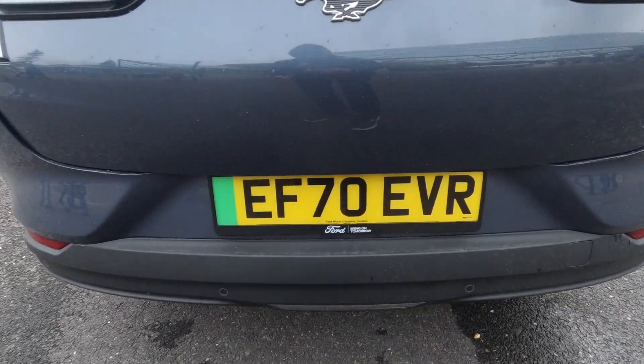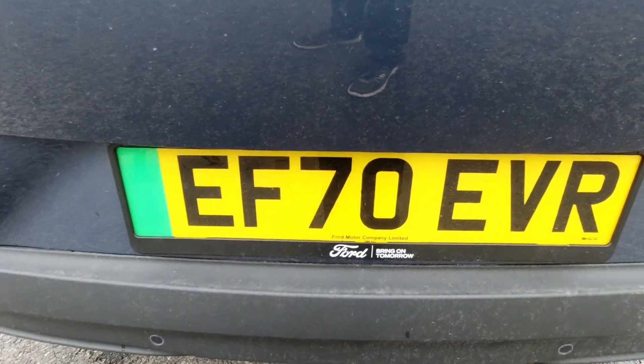Hello everyone, welcome to the National Motor Museum at Beaulieu. We're here for a show — the first show of the year, actually Beaulieu's first show of the year. Usually when we come to a show we're looking at vehicles from the past, but today we're here for Simply Electric — a show dedicated to EVs.